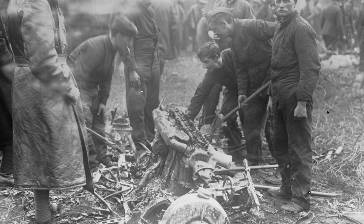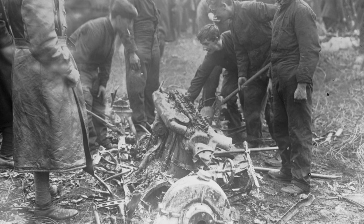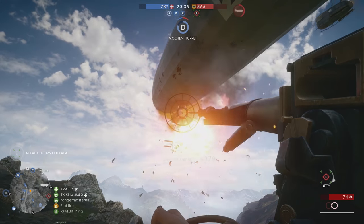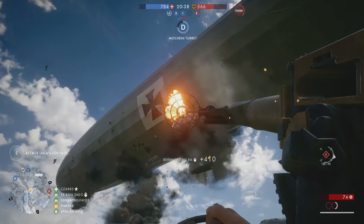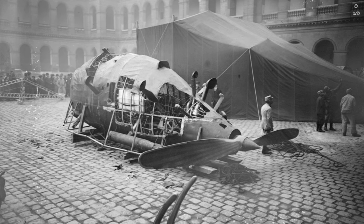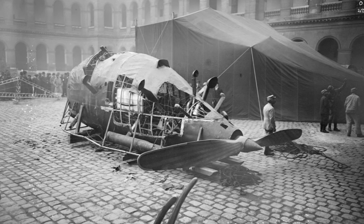Interestingly, the Char 2C was powered by two German 250hp Maybach engines, originally intended to power another Battlefield 1 behemoth – the Airship. The Zeppelin engines were surrendered as part of war reparations and gave the Char 2C a top speed of 15 kilometers per hour.